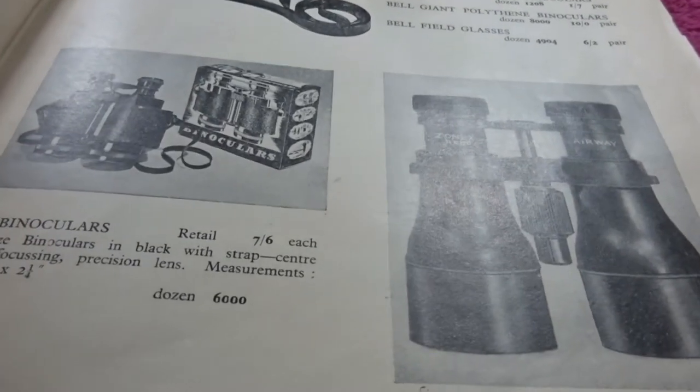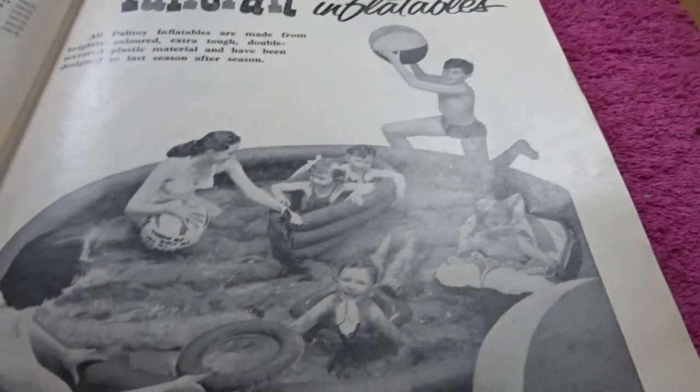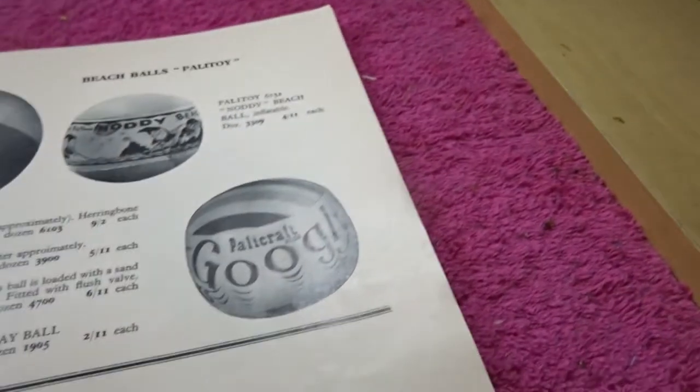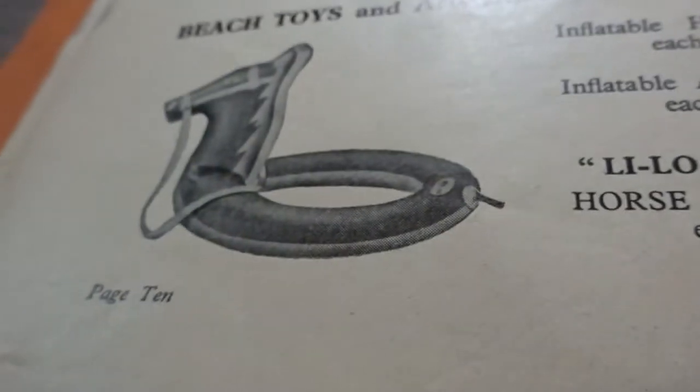Archery sets here. Toy binoculars — probably they were quite good, the toy binoculars. Inflatable paddling pool toys here. There's a little swan, an inflatable ball, a swan again, and a sort of horse.